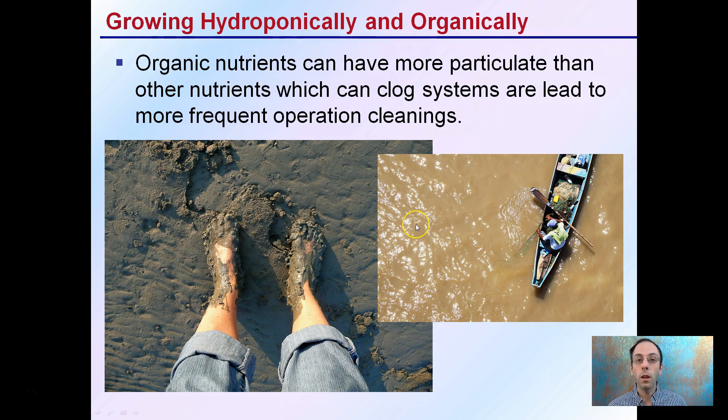This may cause the roots to potentially not look pure white — they could have a slight tinge of color to them. Now it could be a sign of disease, but oftentimes if you're using organic production with a very strong deep coloration to the water, that's going to tinge the color of the roots. Not necessarily a bad thing, just something to keep in mind.